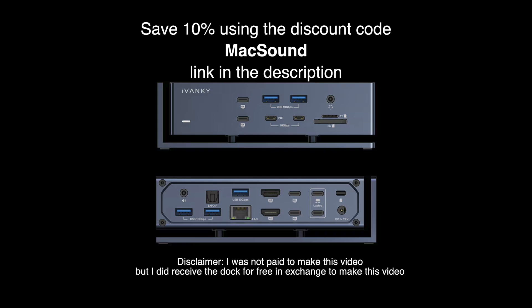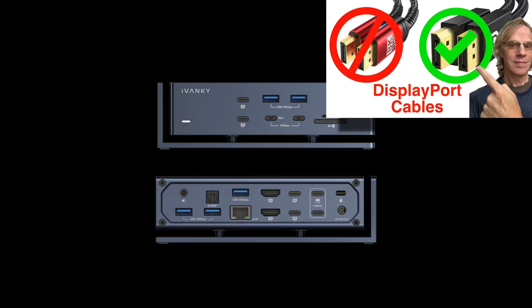Thanks to Ivanky for giving me this dock. I also have a video on their DisplayPort cables, which basically saved my computer. I had a bad DisplayPort cable that was literally sending power back into my computer from my monitor over a faulty cable. I bought an Ivanky DisplayPort cable, which is VASIS certified, and the issue was gone. Click the link in the upper right-hand corner if you want to watch that video.